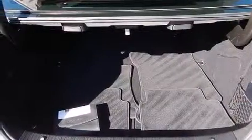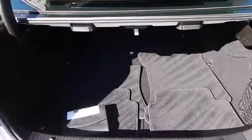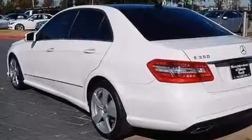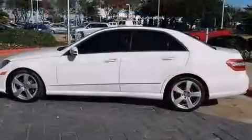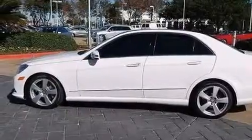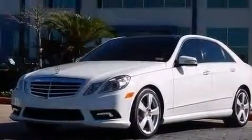The following features are also included: memory settings for the driver's seat positions so you can recall your favorite position with the push of one button, dual power seats, cruise control, a CD player, a leather-wrapped steering wheel, and 12-volt power outlets.